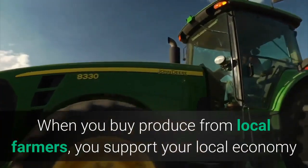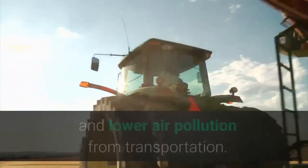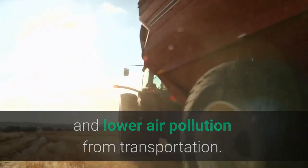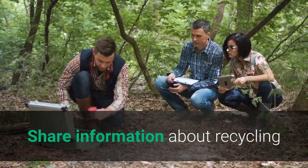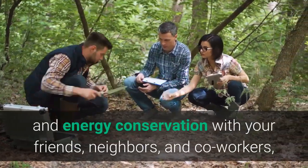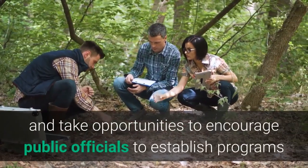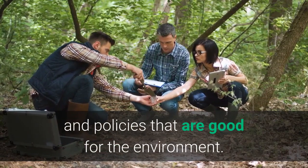Nine: Buy Food That's Grown Close to Home. When you buy produce from local farmers, you support your local economy and lower air pollution from transportation. Ten: Encourage Others to Conserve. Share information about recycling and energy conservation with your friends, neighbors, and co-workers, and take opportunities to encourage public officials to establish programs and policies that are good for the environment.